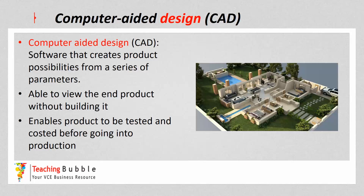The next strategy is computer-aided design, also known as CAD. This is software that creates product possibilities from a series of parameters. The parameters are put into the software and then the designer can use it to design a particular product. It enables the designer, engineer, or even the end consumer to view the end product without actually having to build it first. It also enables the product to be tested before it goes into production — for example, whether a plane is going to fly or a building is going to stand — because the parameters are put into the software.